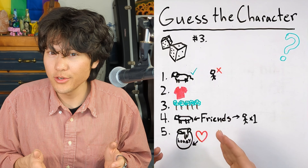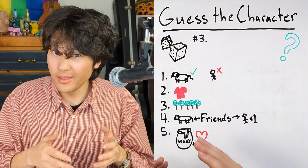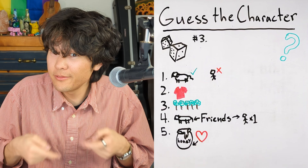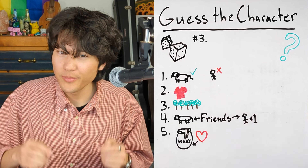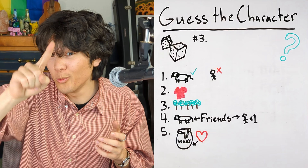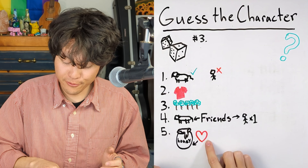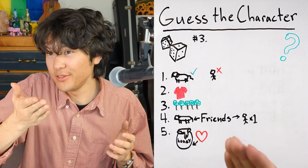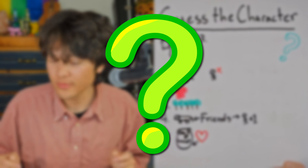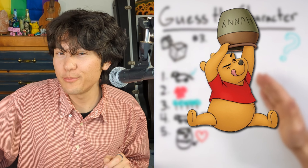So this character is an animal, not a human. They wear a red shirt, live in the forest, have lots of animal friends and one human friend, and they love honey. Can you guess which character this is? Character number three is Winnie the Pooh.